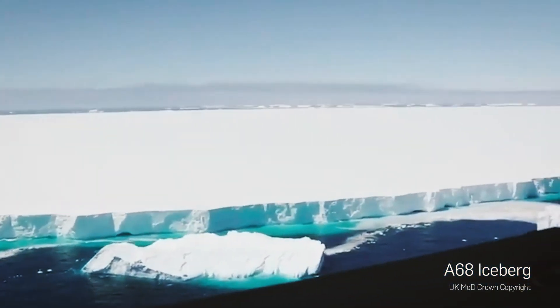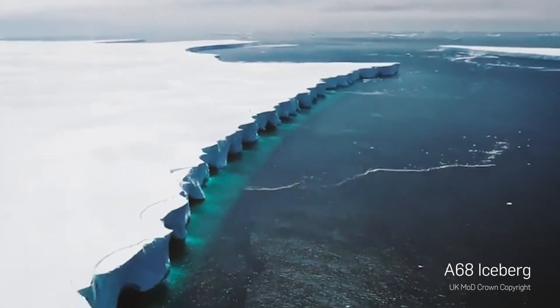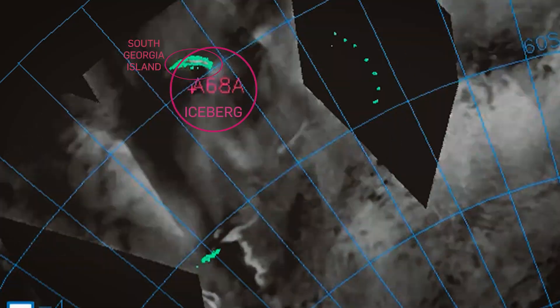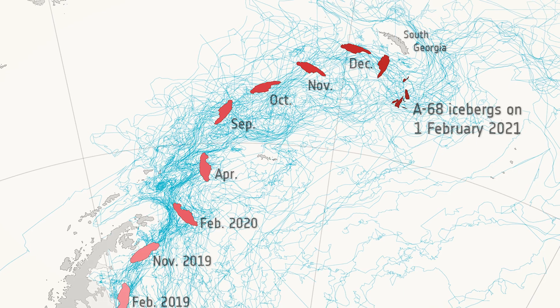Icebergs this big carry so much energy that when they crash into a landmass or they get stuck on the ocean floor, that's a really big deal. So we kept a pretty close watch on it, updating its location daily as much as we could. We have some of the best resolution resources available, so we were able to monitor where it was going and how it was responding to the ocean currents.